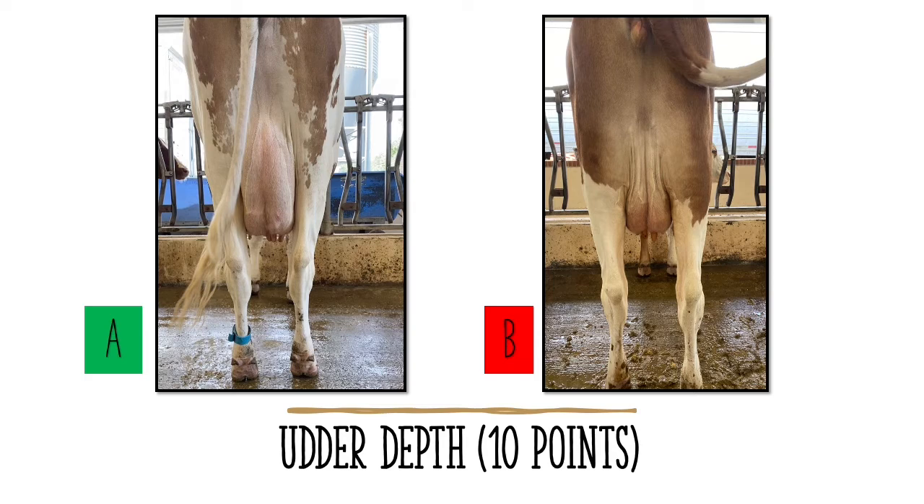Udder depth is evaluated by standing behind the cow and looking to see how far off the ground the udder hangs. A moderate depth ending at or right above the hocks is ideal. An udder that is too uptight will not have enough capacity to hold much milk yield. On the other hand, an udder that sags or hangs too low to the ground is susceptible to infection and contamination.